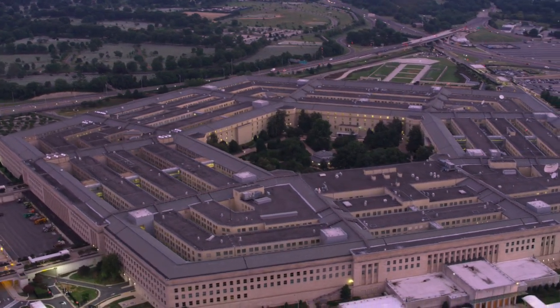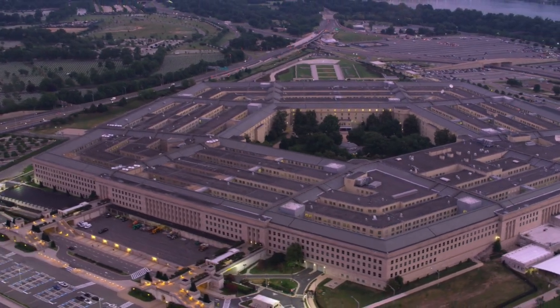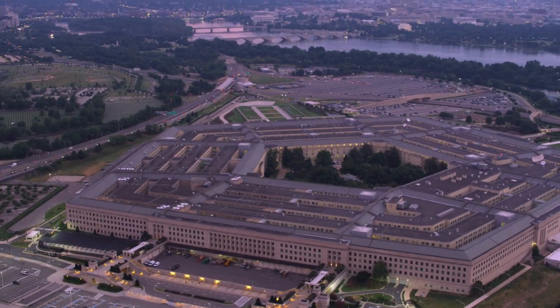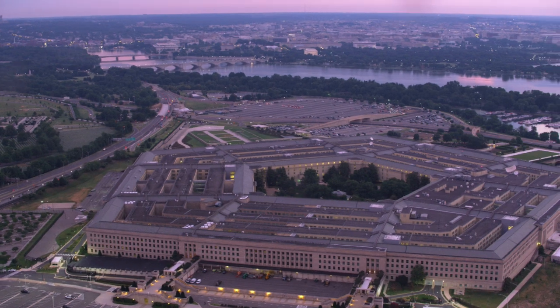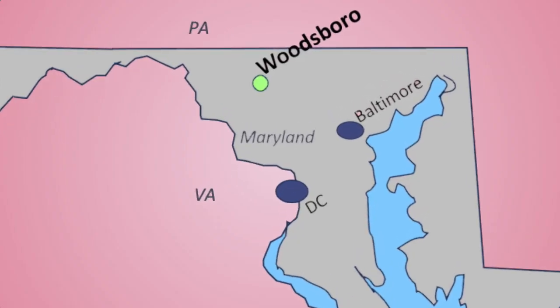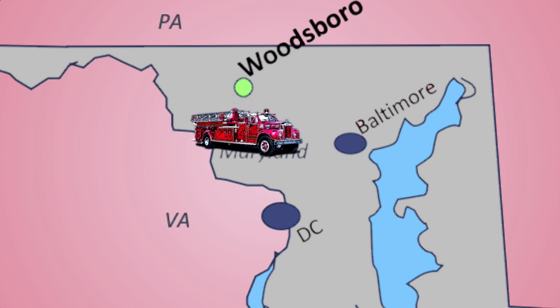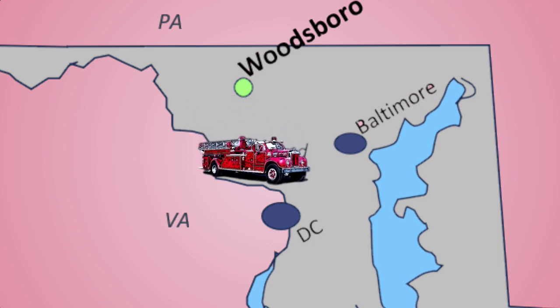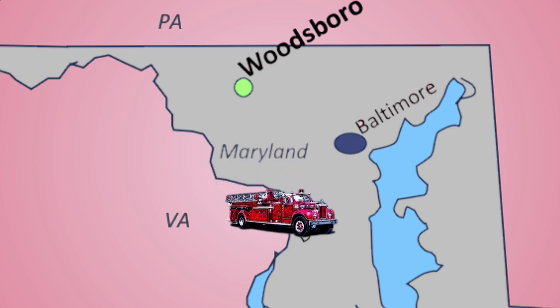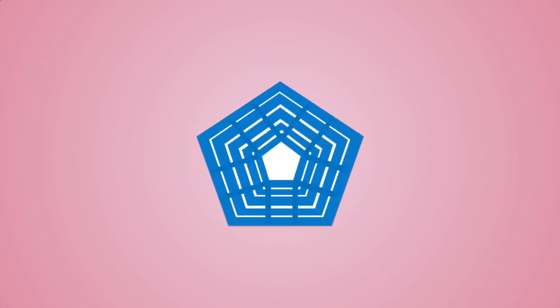It might have gone something like this: 'Hey, how tall is Truck 16 at its highest point with the ladder stowed? And how wide is the fire truck?' Foyke, probably a little confused as to why it mattered, gave them the numbers. 'We need Truck 16 now at the Pentagon. It's the only truck that can do the job. Get it here now.' So, as soon as enough firefighters arrived at the fire hall to make up a crew, they were off at the blazing speed of 55 miles per hour, which in the 1950s was plenty fast. Two firefighters rode in the truck and three more followed in a duty vehicle.